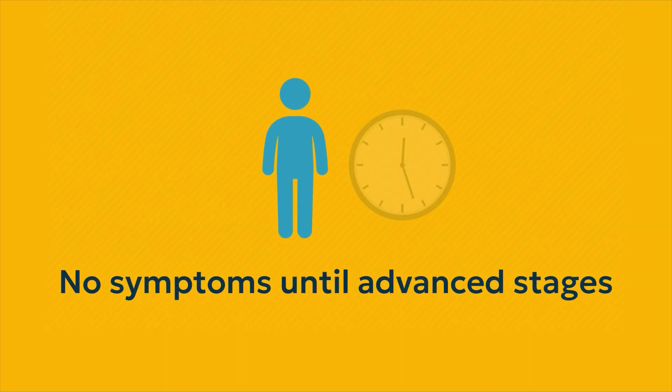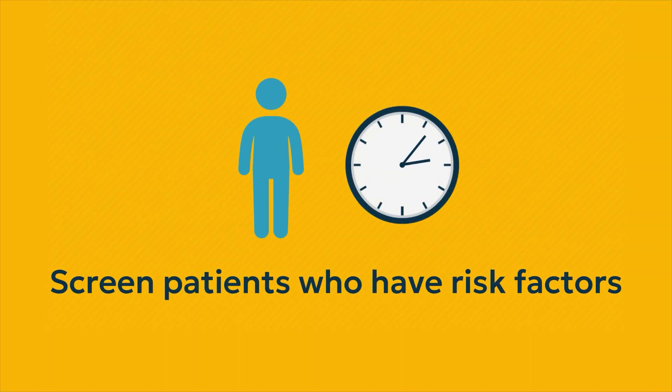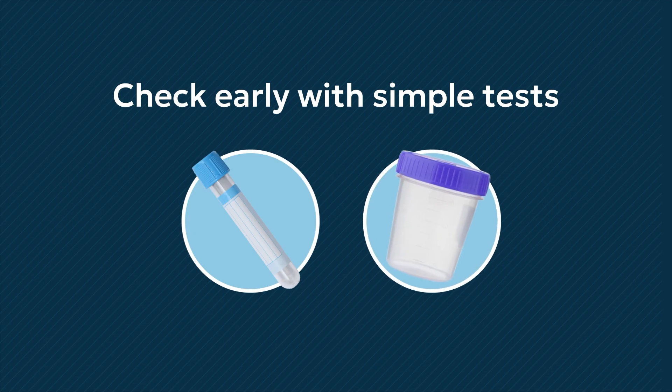CKD doesn't have symptoms until it reaches advanced stages, so it's important to screen patients who have risk factors for CKD. Don't wait for signs. Check early with simple blood and urine tests if the risk is there.